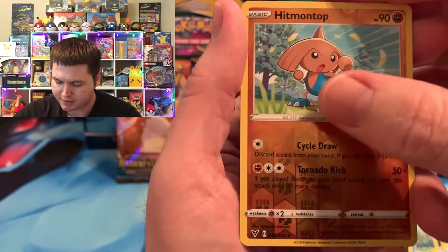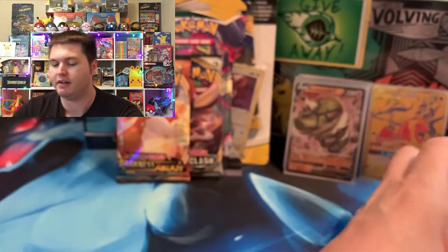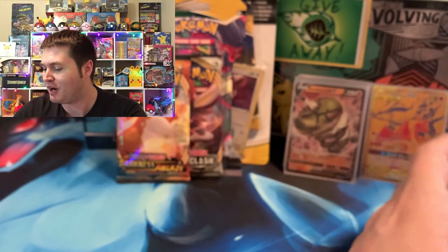My heart races every time I get near the back of a Vivid Voltage pack. We got the Alcremie but not the Rainbow Pikachu today.